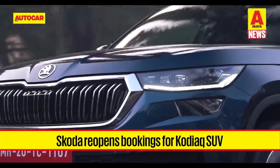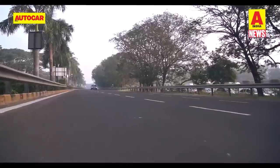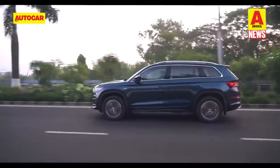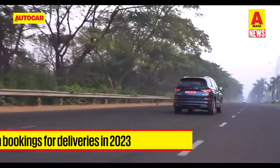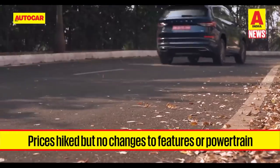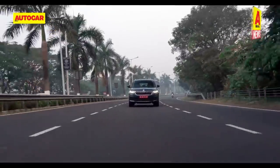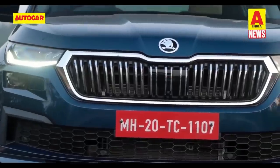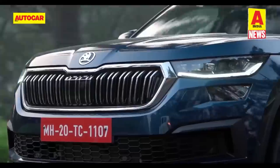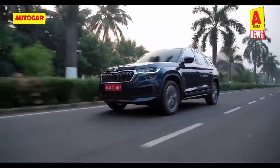If you couldn't get your hands on the Skoda Kodiaq earlier this year, Skoda has announced it is reopening bookings for the SUV for Rs 50,000. However, deliveries will only commence in the first quarter of 2023. There's also a price increase: the Kodiaq will now start at Rs 37.49 lakh, up from Rs 34.99 lakh. The 2.5 lakh rupee increase won't be accompanied by any changes to the feature set or mechanicals — it continues with the 190 hp 2-litre turbo petrol mated to a 7-speed dual-clutch automatic with all-wheel drive.